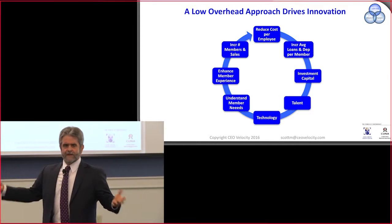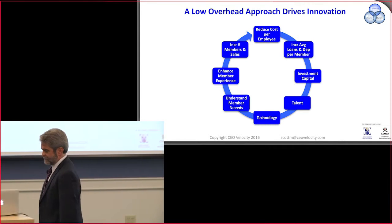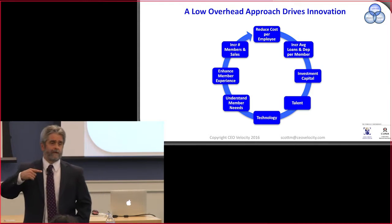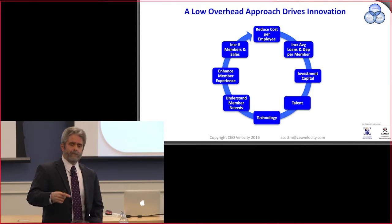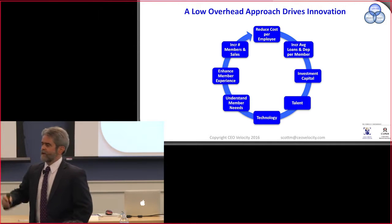So in the context of velocity, I've briefly described a leadership system that can create strong direction and help you move forward. This is not exhaustive — I told you there's going to be a lot of information.